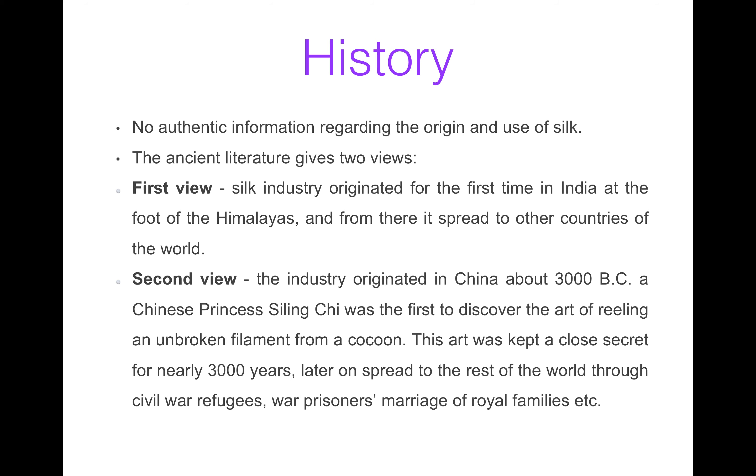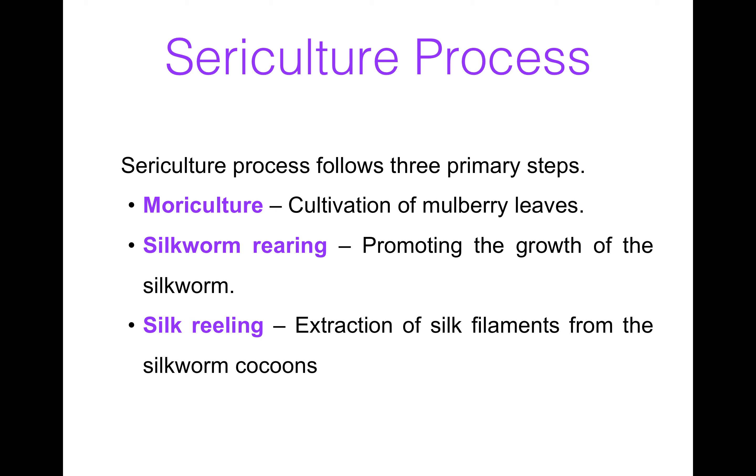Now the sericulture process. It includes three primary steps: moriculture, silkworm rearing, and silk reeling. Moriculture means cultivation of mulberry leaves. Silkworm rearing promotes the growth of silkworms. These are the three steps which we will discuss in detail.